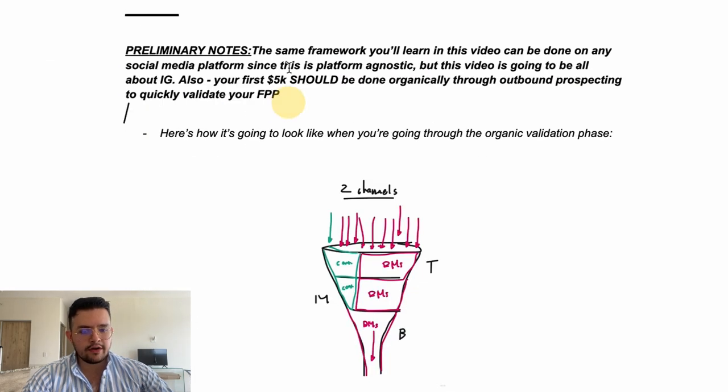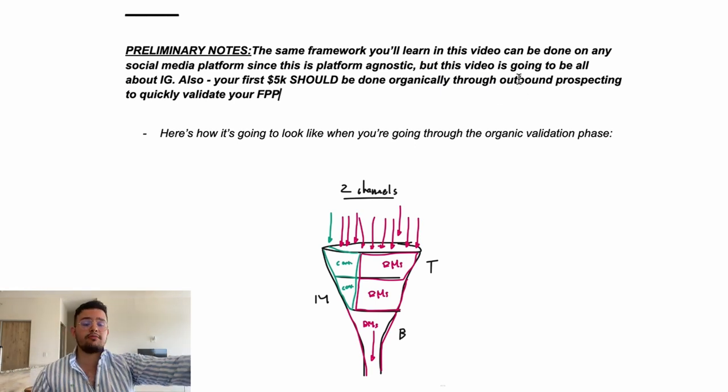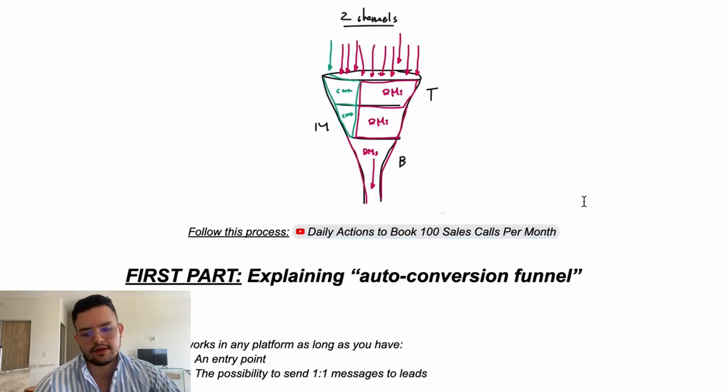Preliminary notes: the same framework you'll learn in this video can be done on any social media platform since this strategy is platform agnostic, but this video will be all about Instagram. Also, your first $5,000 should be done organically through outbound prospecting to validate your foundational positioning and start having cash flow that you can then allocate to marketing using this funnel.